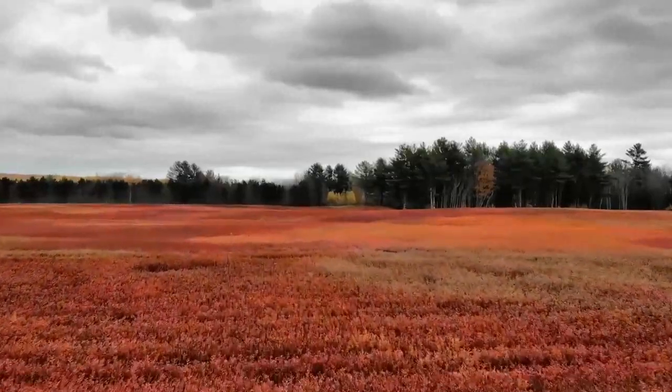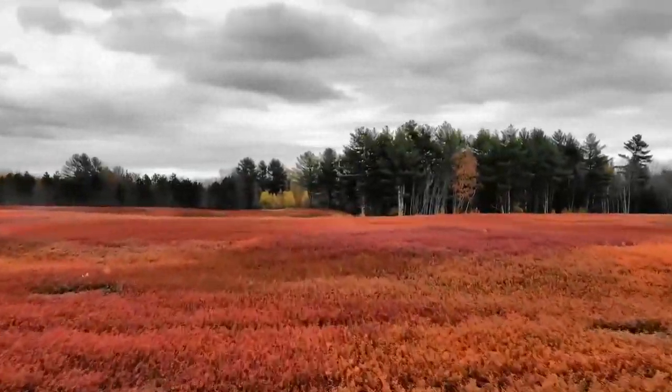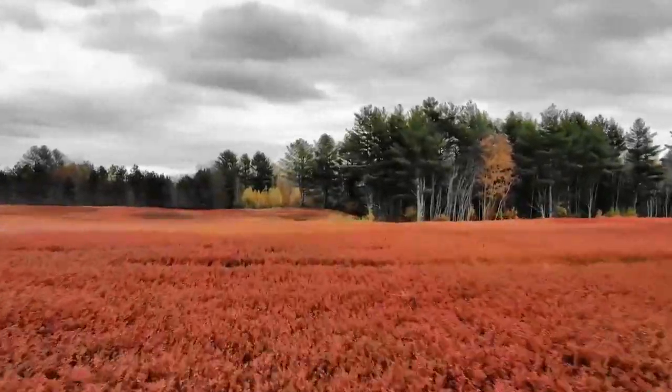Hey you guys, thanks for joining us on another journey today. In this video we share with you our top places to see the best fall foliage. If you're new to the channel, this is April and I'm Wayne. We do a video every Thursday from somewhere in the world, so hit that subscribe button and smash that bell, sit back, relax, and enjoy the journey.